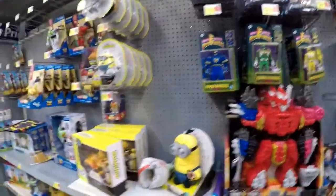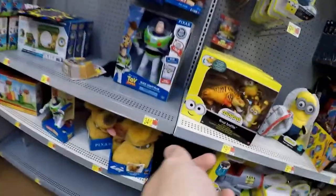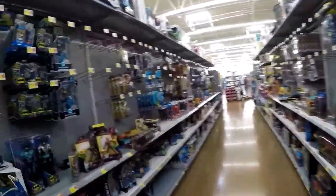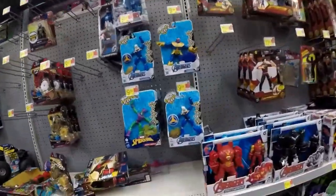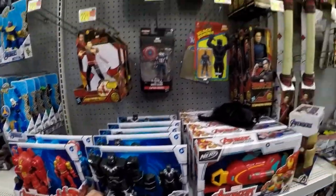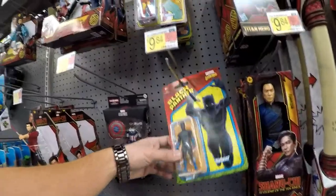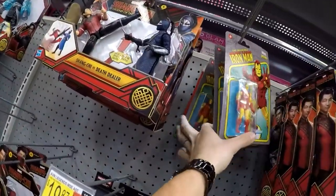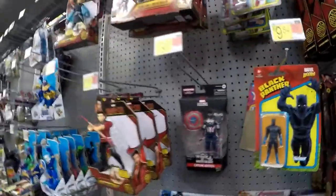I remember seeing the first wave; it didn't look exactly like that one. Keep going — Spider-Man, we got the Bend and Flex, Avengers, Make Strikes. Black Panther for the 3.75-inch, and we found an old Captain America Winter Soldier.